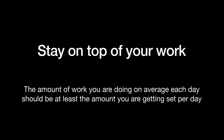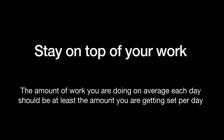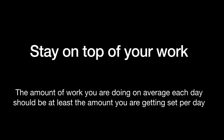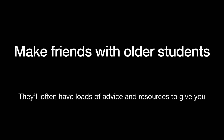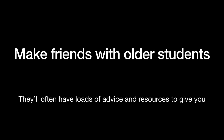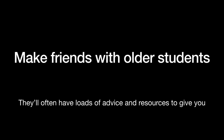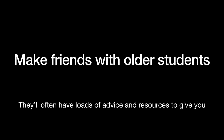Make sure that you stay on top of your work. Make sure that the amount of homework you're getting in each day is the same as the amount that you're doing each day. That doesn't necessarily mean you've got to do every single piece of homework the night that it's set, but definitely don't be leaving it more than a couple of days, and certainly don't let it all build up. I found it really helpful to make friends with older students as they'll often have really good pieces of advice — maybe they'll give you their revision resources, maybe they'll tell you about an amazing website, or just generally give you a bit of advice. I found what they told me invaluable, so if you can, I definitely recommend that.